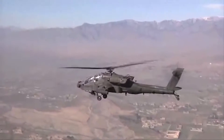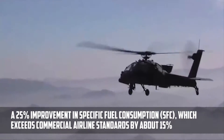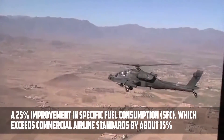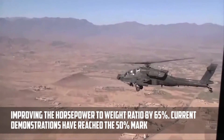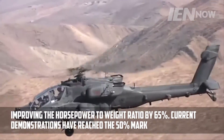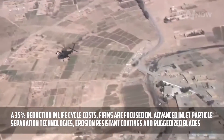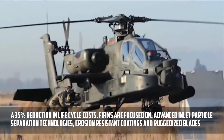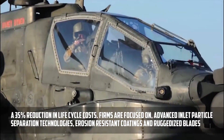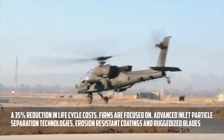Developments for the new engine focus on three primary objectives. First, a 25% improvement in specific fuel consumption, which exceeds commercial airline standards by about 15%, improving the horsepower to weight ratio by about 65%. Current demonstrations have reached about 50%. A 35% reduction in lifecycle costs is also targeted. Firms are focused on the use of advanced inlet particle separation technologies, erosion-resistant coatings, and ruggedized blades to help meet this mark.